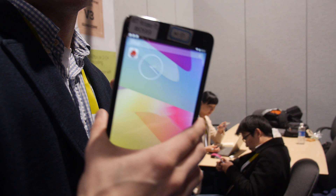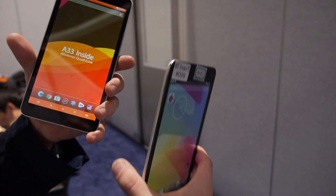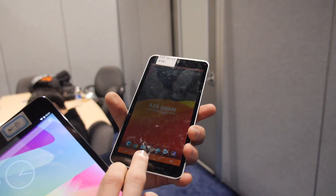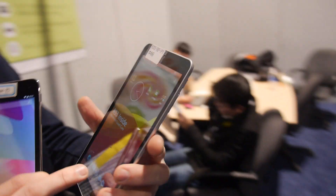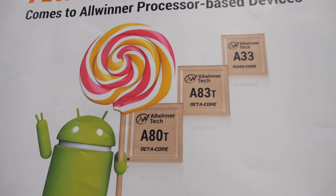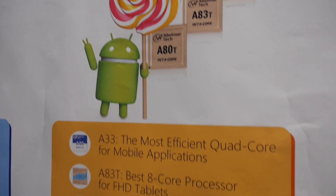These are two tablets — an A83 octa-core tablet showing off Android 5.0 Lollipop, and an A33, also with the same Lollipop upgrade, kind of showing you guys what's going on here. So this is the latest Android support on the A33, A83, and A80 — all are updated to Lollipop right now.